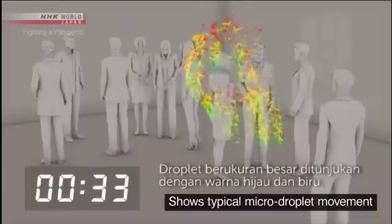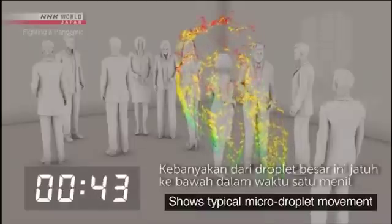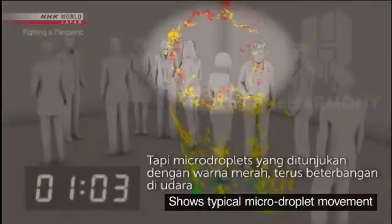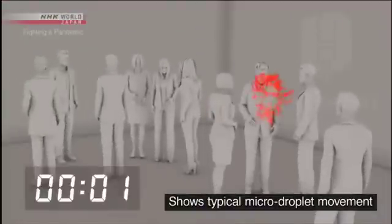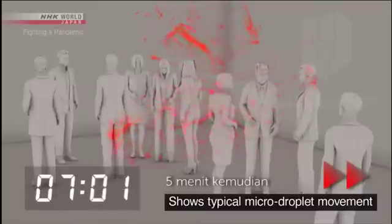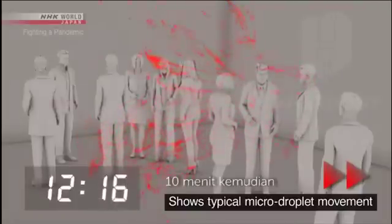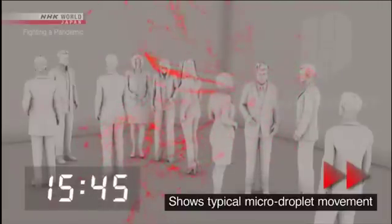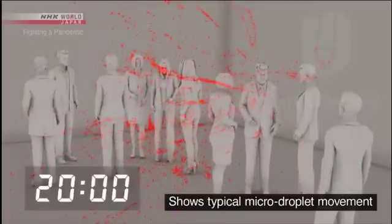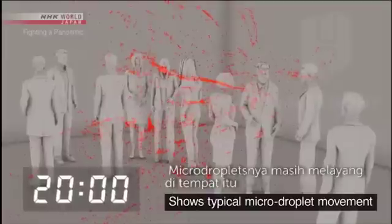Large droplets are shown in blue and green — most of these fall to the ground within one minute. But the micro-droplets, shown in red, continue to drift. Five minutes later, ten minutes later, twenty minutes later — the micro-droplets are still floating in place.